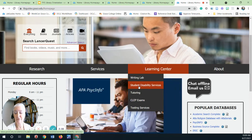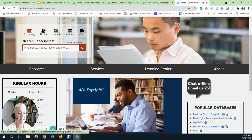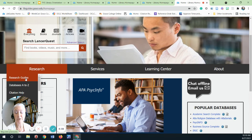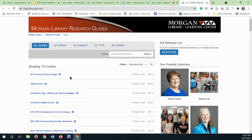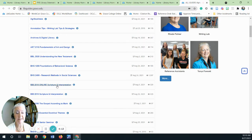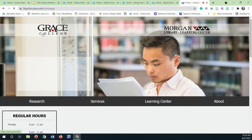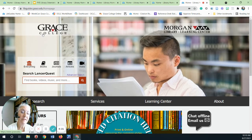Another service we offer is research assistance. This could be in the form of a chat, ask a librarian, or using one of the research guides that have been created to help students use the best sources for a class or for a program. All of the stuff and services would not be possible without the staff.